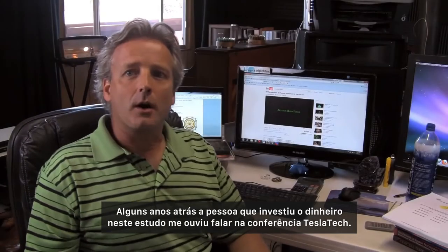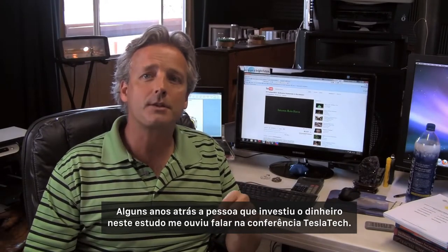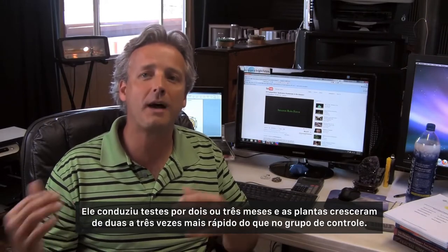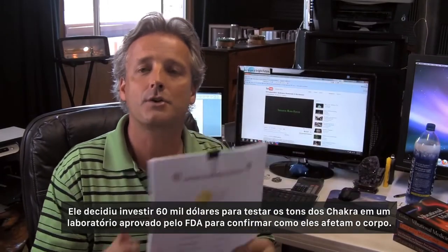Several years ago, the guy who invested the money in this study saw me speak at the Tesla Tech Conference. He conducted a test over a two or three month period of time, and the plants actually grew two to three times faster than the control. He decided to spend six thousand dollars to have the chakra sounds tested in an FDA approved lab.